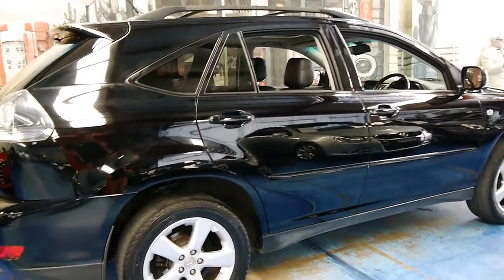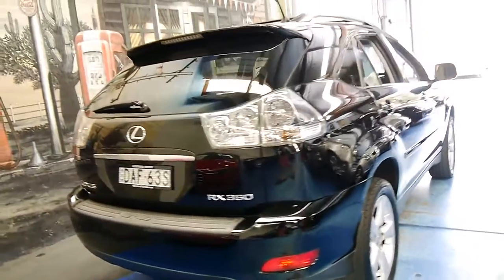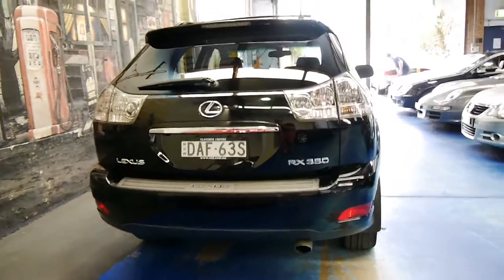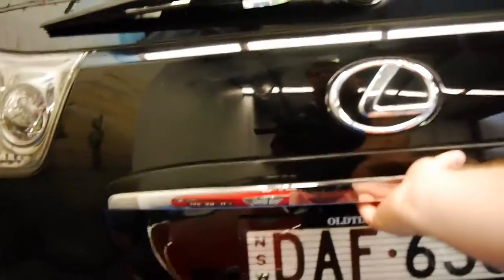It's got a good service history, with most of the services done at Lexus. And 170,000 kilometres really isn't all that much on a Lexus — if you look online you'll see RX 330s and some of the 350s with well in excess of 300,000 kilometres.